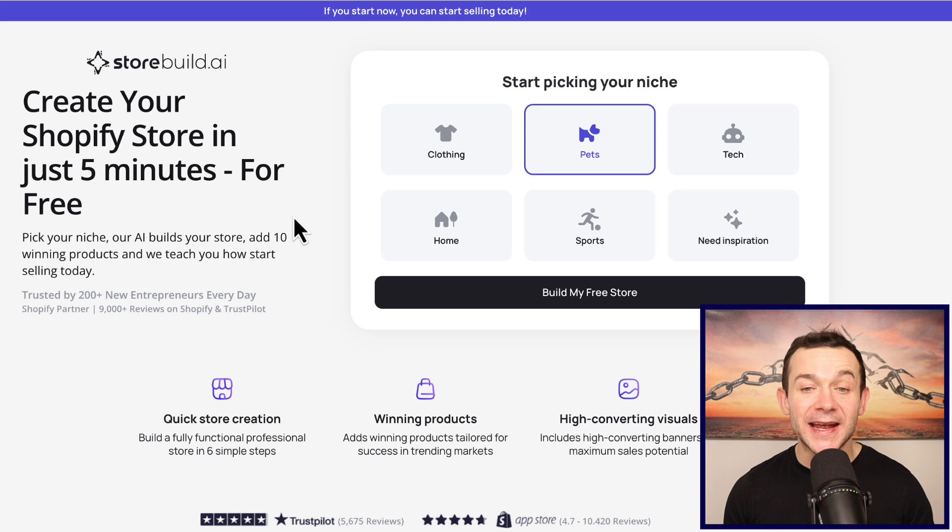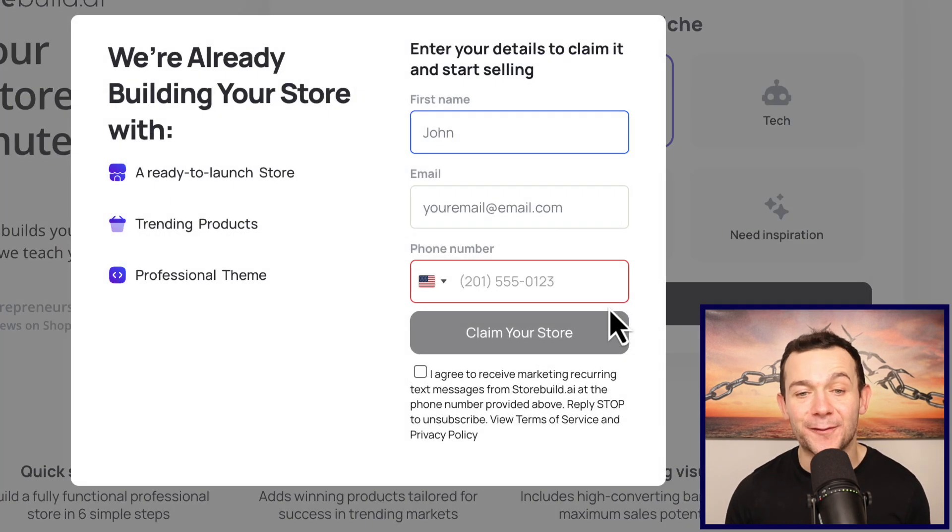Once you've clicked onto that link, on the right-hand side you want to select the niche that you want your store to be in. For the sake of this video I'm going to select the pet niche, but you can pick any of these niches. If you can't think of a niche you can also click onto where it says 'need inspiration.' Once you've done that, simply click onto where it says 'build my free store.'